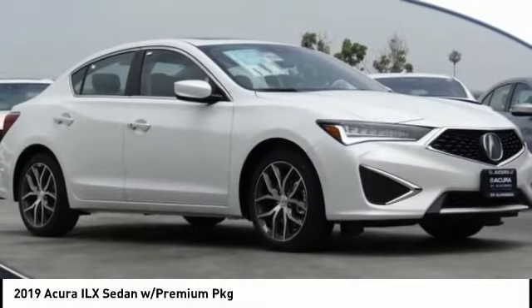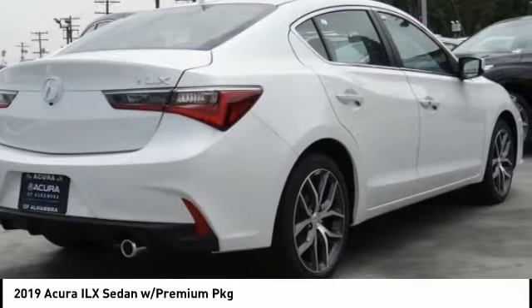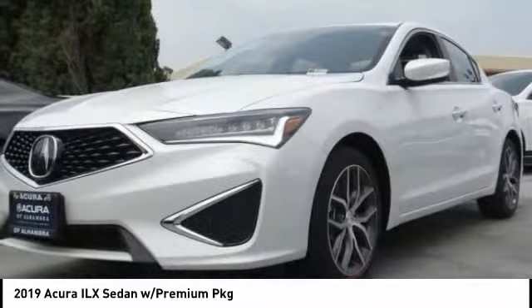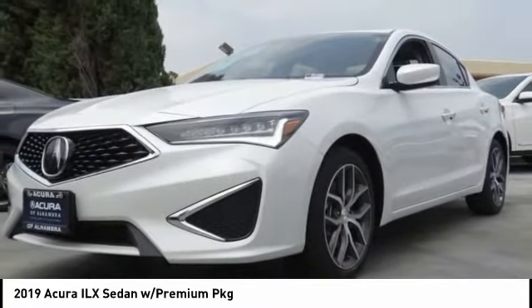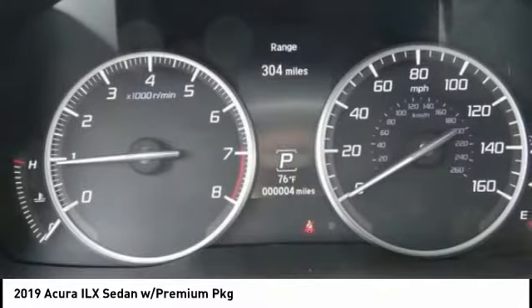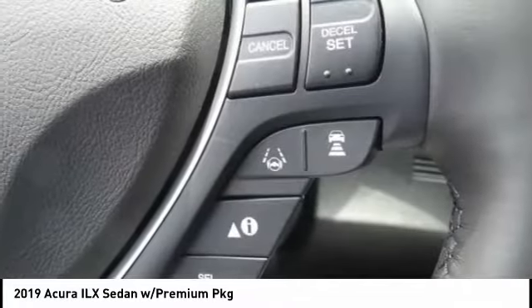Make a great choice today with the 2019 ILX. The luxury in the new Acura ILX includes leather heated seats and a powerful array of voice command and high-end technological advancements, while being powered by a high-performance engine that propels this compact sports sedan quicker than you may expect.